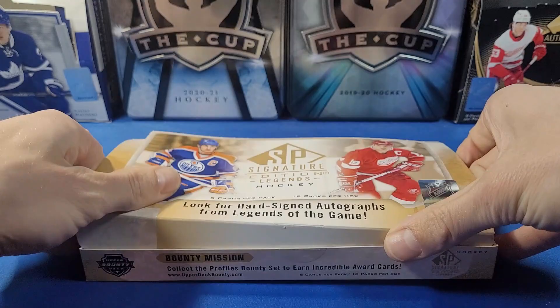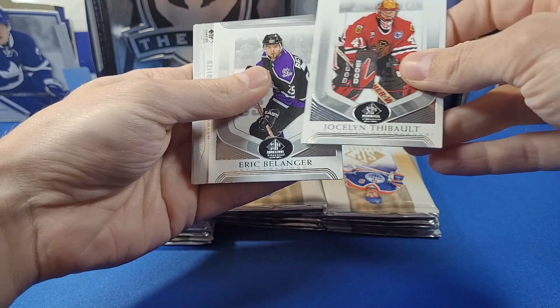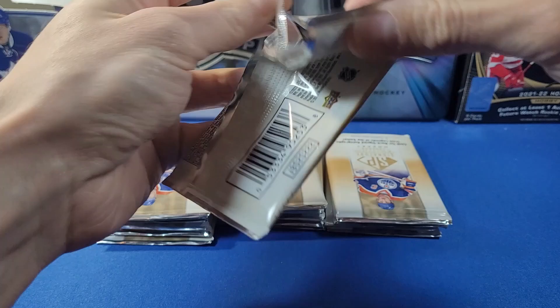Let's get right into this folks — take all our packs out, empty box. Pack number one: we've got Justin Thibault, Belanger, an Evolve card of Keith Primeau — I remember him from the Flyers — and Adams and Randy Carlisle. We're having a fantastic day today.